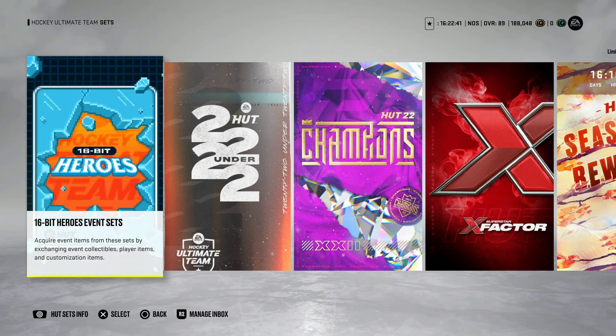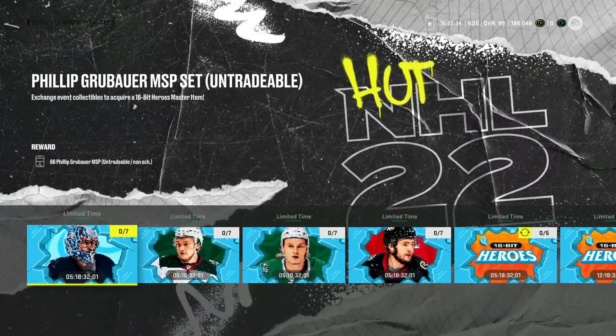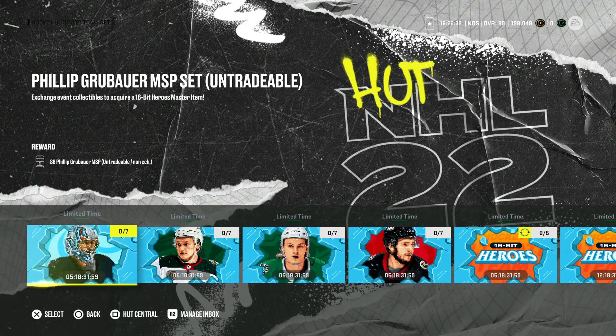In this 16-Bit Heroes event, I took a pretty big L on last Market Monday when I said buy up all the 87s and 88s, because they were going for so cheap and I expected higher overalls to be required. While I still think that is true, it just won't happen until the next event. These are all requiring essentially the same overalls.